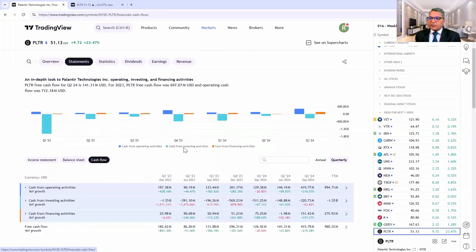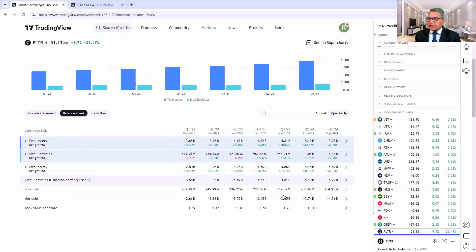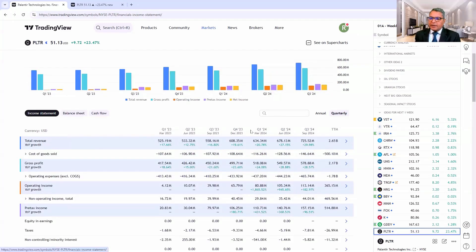Looking at the cash flow side of things, free cash flows have been improving — nearly four times approximately — which is very good. On the balance sheet, total equity has been improving consistently, which is excellent news. Book value is also improving, but it is expensive. On the income statement, pre-tax income is also improving. So the company looks healthy and the cash situation is improving. But from a value analysis point of view, it's 100 times future cash flow, with a high PE ratio and high price-to-book, making it expensive, not cheap.